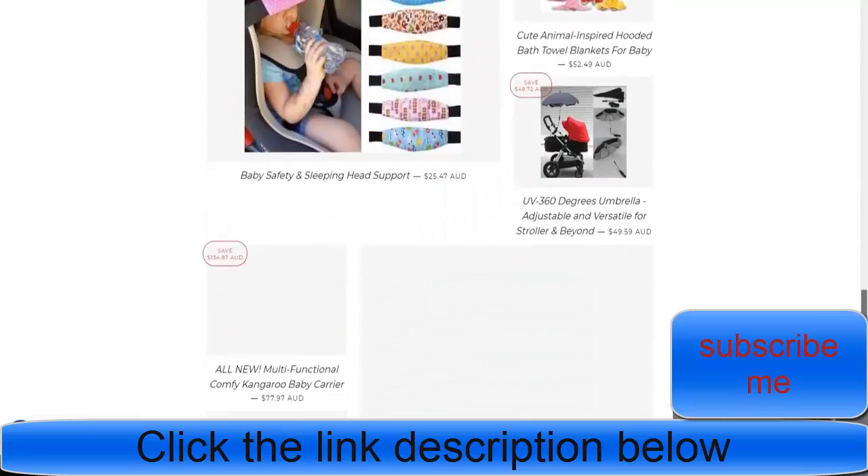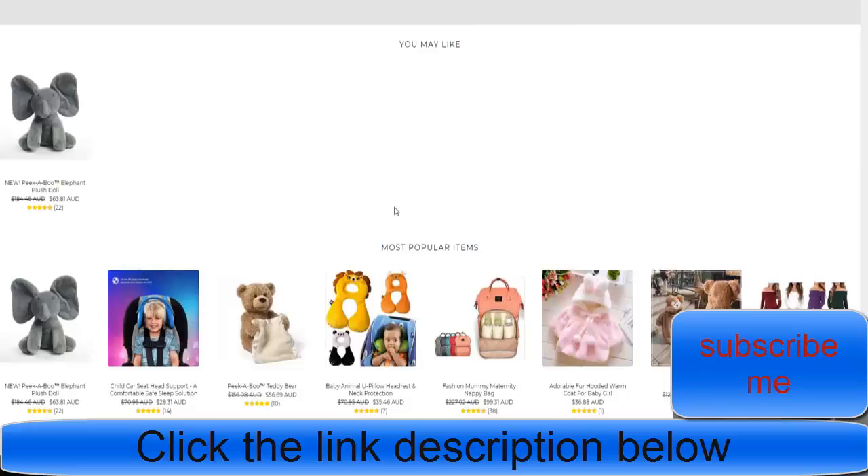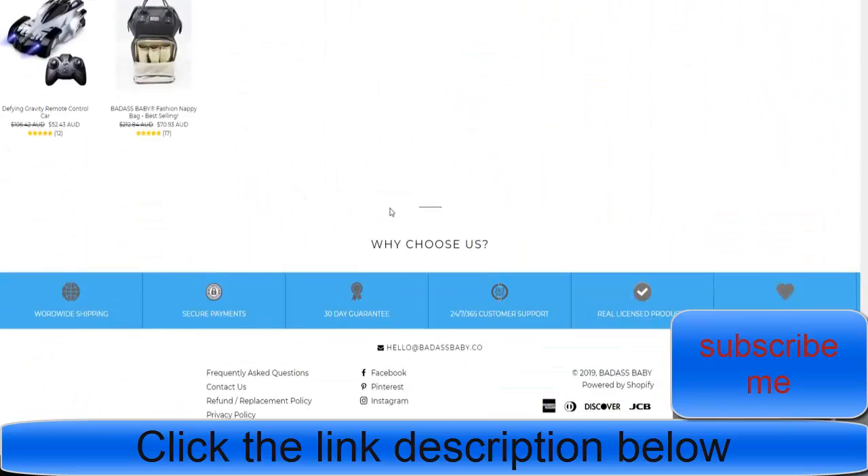You can see that they've pretty much made their homepage full of all their products. They've got a Personaliser section at the bottom, then their guarantees, payment methods they accept, and their social media presence. They also have their various policies, which is really important.